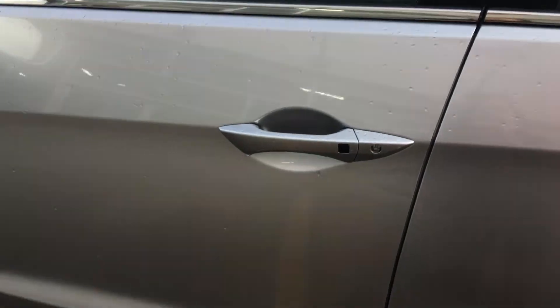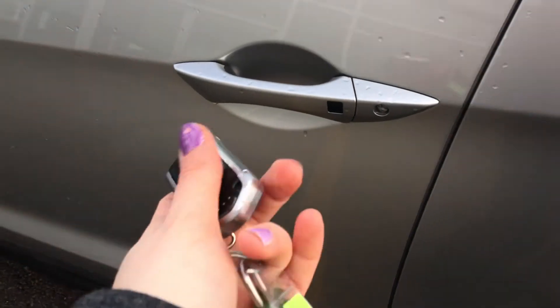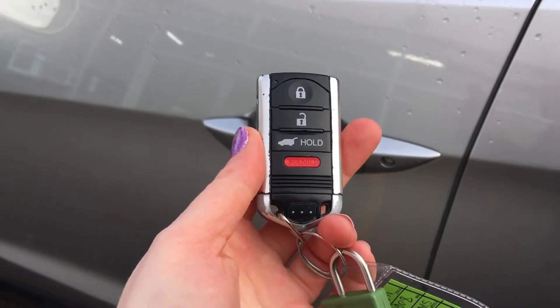When it comes time to hop in you'll have no issues thanks to the proximity key entry system, given away by that lock button right on the door. Check out our tutorial video if you're wondering how that works. On our key fob we've got lock, unlock, hatch release, and panic button — so let's hop on in.